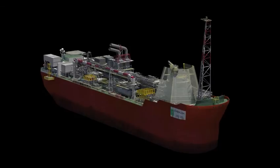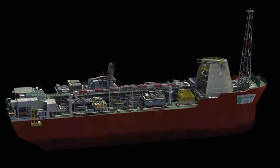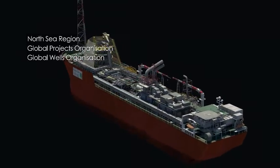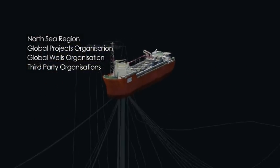The offshore element of the Quad 204 project starts with the 2013 off-station campaign. This will bring together personnel from the North Sea region, the Global Projects Organisation, the Global Wells Organisation, and important third-party organisations working together as an integrated team.